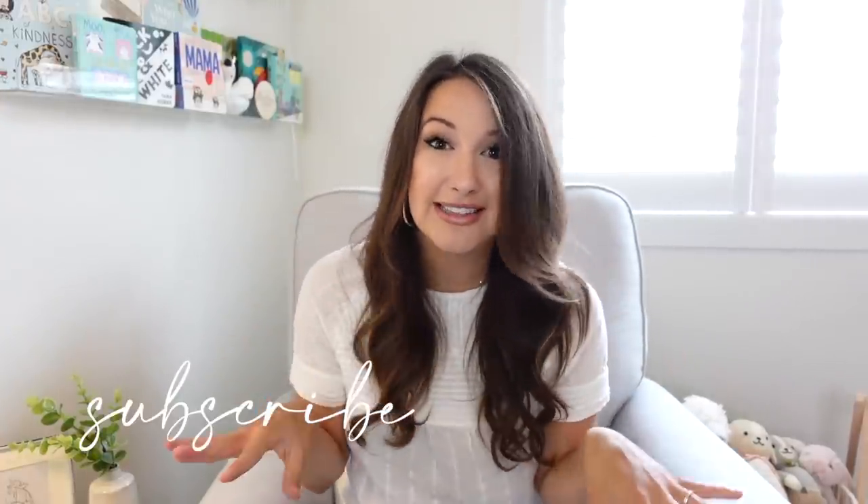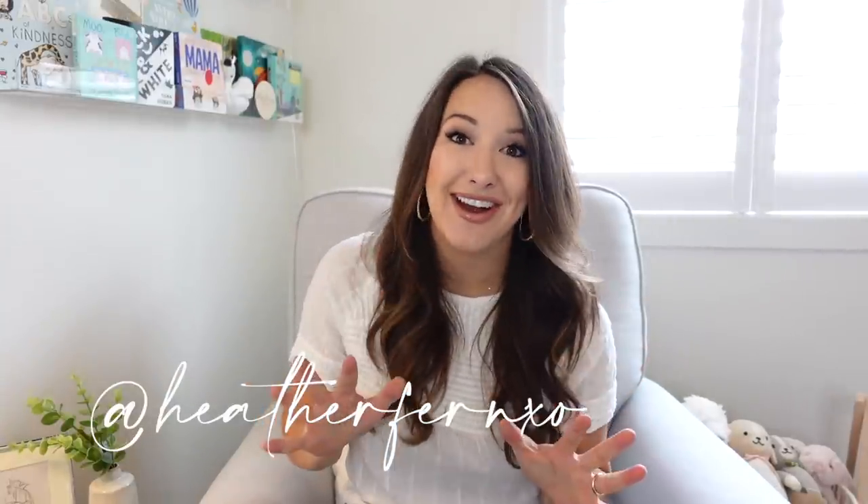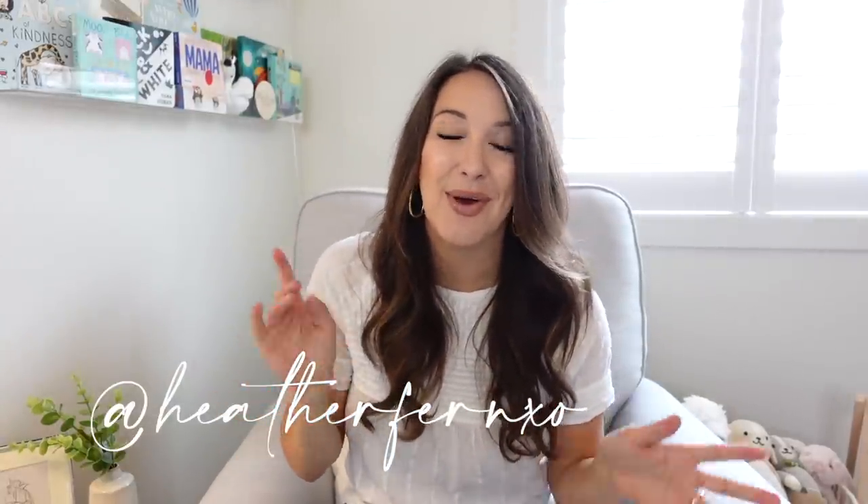Before we get started, if you are not subscribed, go ahead and hit that subscribe button right now. I'm trying to work my way back up to two videos a week — obviously priorities have shifted now that I have two newborn babies to take care of. It is constant around here, but we have at least a video every Tuesday going up. And if you're not following me on Instagram, be sure to do that. I'm posting content daily of our life with the twins, so go ahead and follow the Instagram and let's jump in.